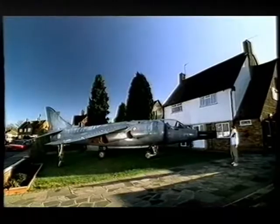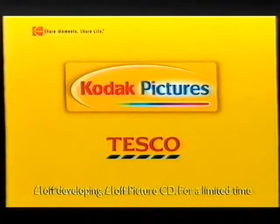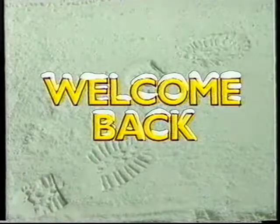Process your film with Kodak Pictures and get a presentation box, option of a picture CD, and up to £2 off. Available at Kodak Pictures outlets.